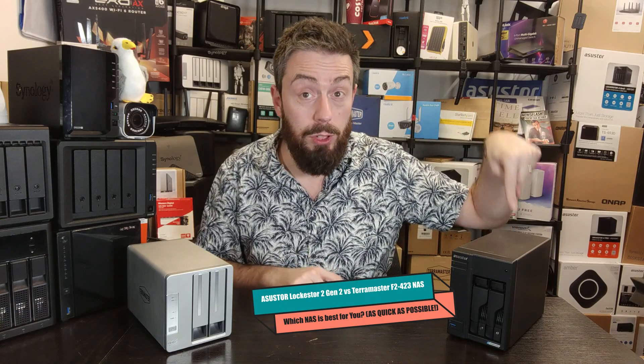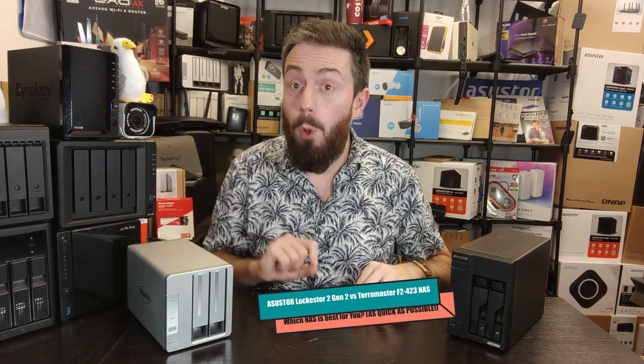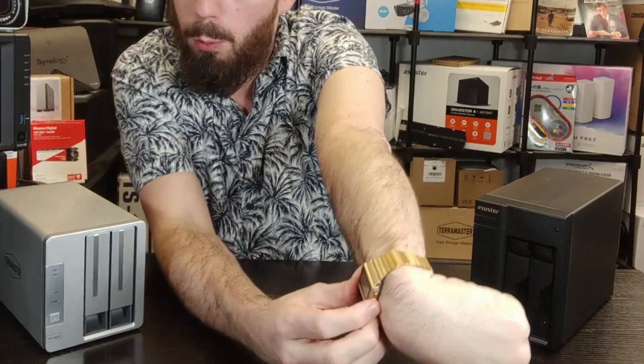Hello and welcome back. Today we're doing another quick form comparison, looking at the ASUSTOR Lockerstor 2 Gen 2 and comparing it against the TerraMaster F2-423. I'm going to give you five reasons why you might want to opt for the ASUSTOR and five reasons why you might want to opt for the TerraMaster, as quickly as possible.